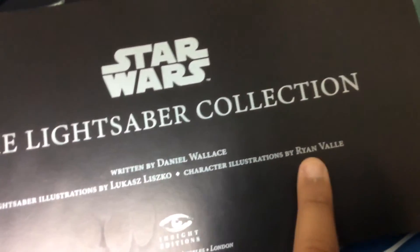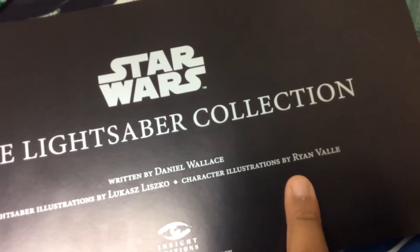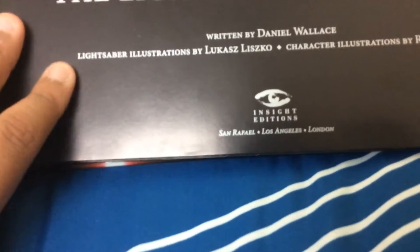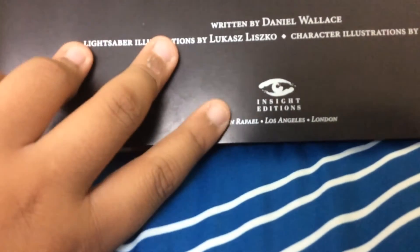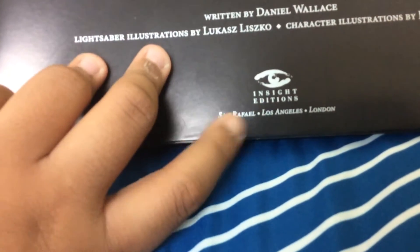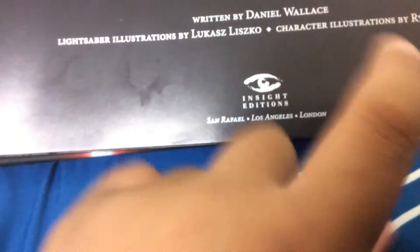And character illustrations by Ryan Barger-Valle — sorry if I'm pronouncing your name wrong. It's Insight Editions, San Rafael, Los Angeles, and London.